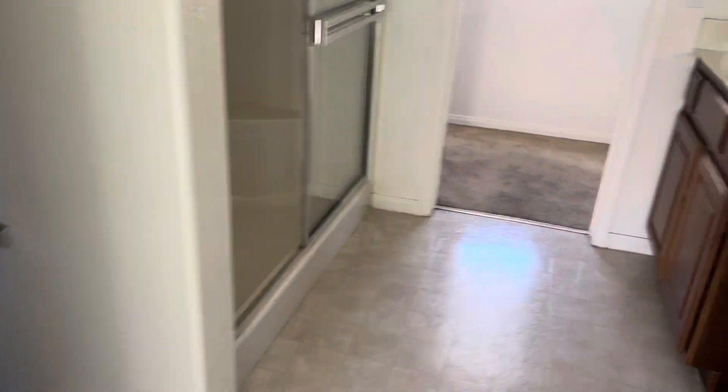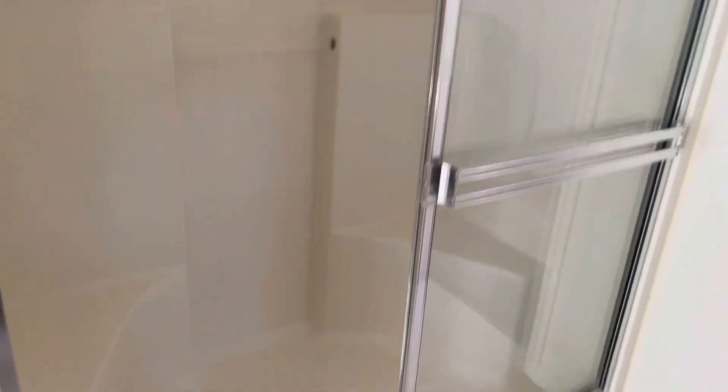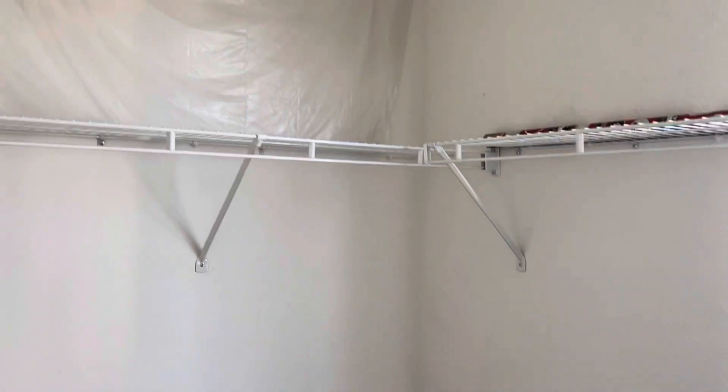This is your primary bedroom — no bathtub in here, only in the secondary bathroom, and that's just the small one. There's a closet, not sure what the plastic is all about.